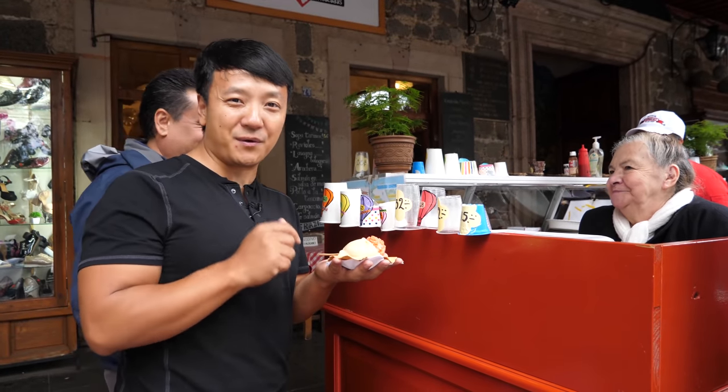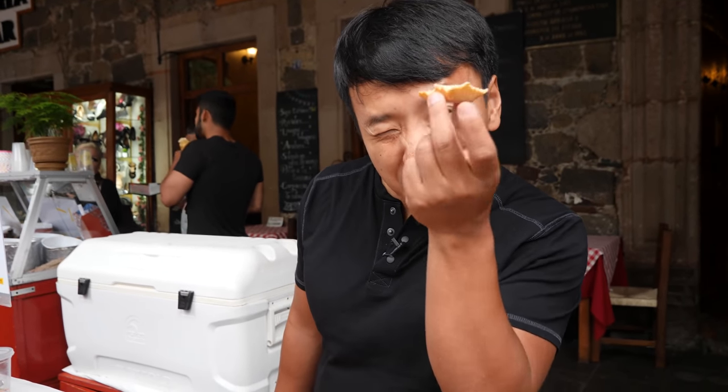Coming here just for this is worth it. You know how the bottom of an ice cream cone is the best? Well, the bottom of this little ice cream tray right here is just the best.